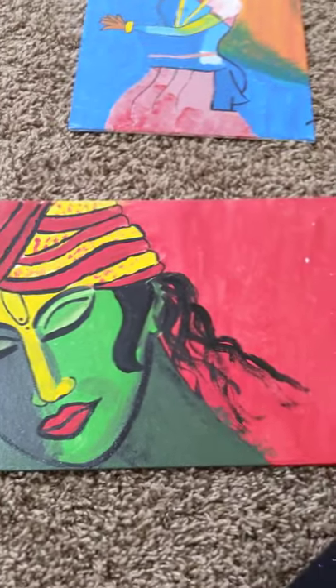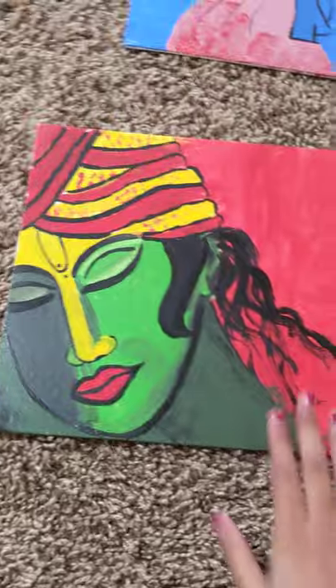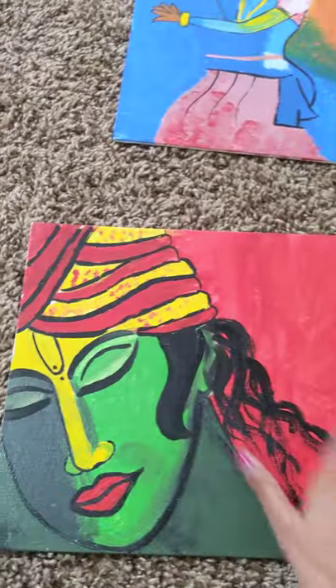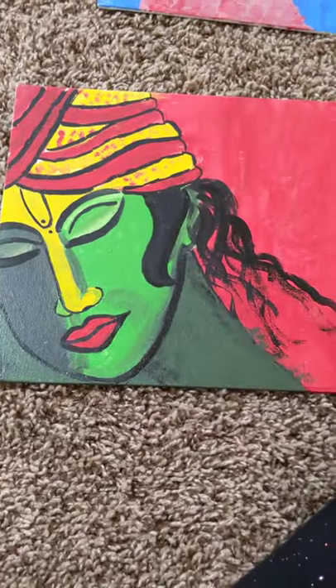This is another great painting. Something I really like about it is all the colors — the green, the red, the yellow. I think they go together really well, which is why I really like this painting.